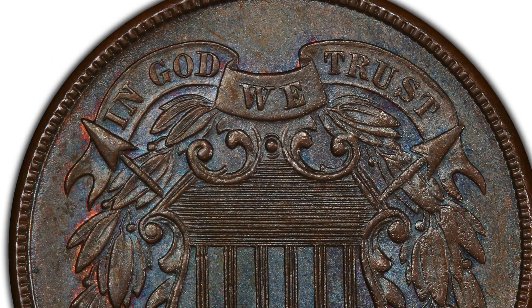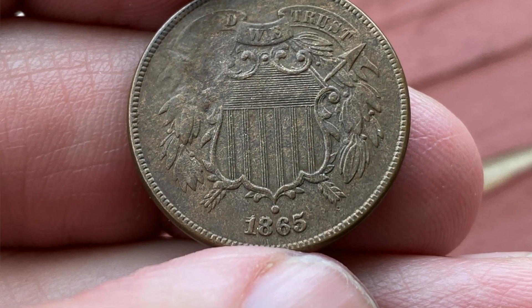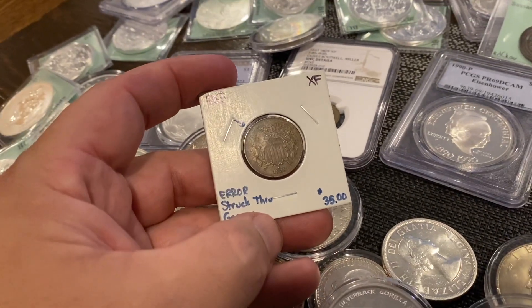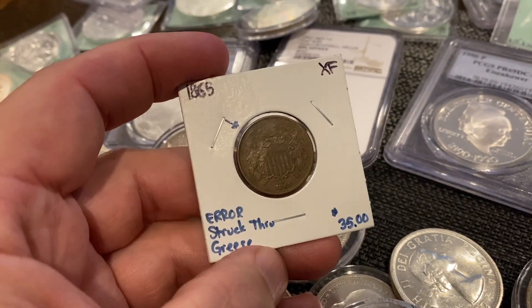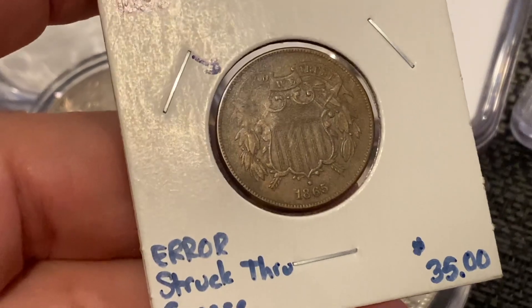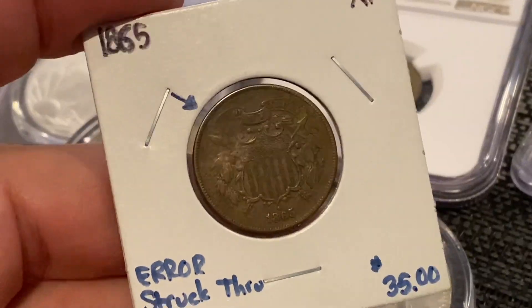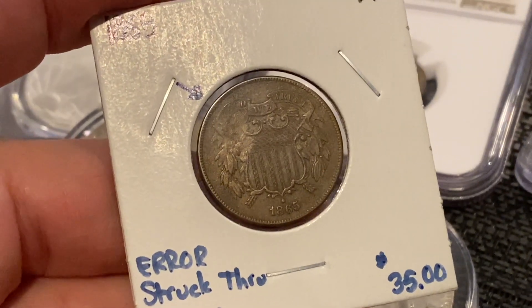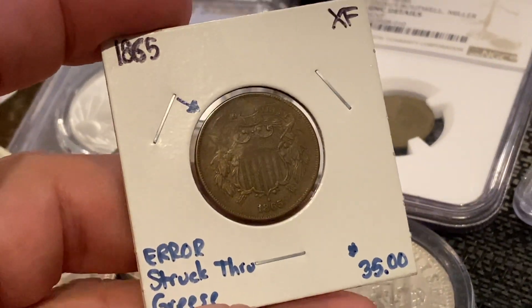I was looking at it a little closer with my phone and zoomed in on the date, and I noticed something — this actually has a date-over-date repunched date. The shop owner did not realize it. I let them know right away, and he looked at it and sure enough it was date-over-date.